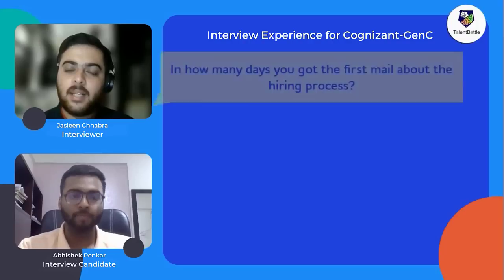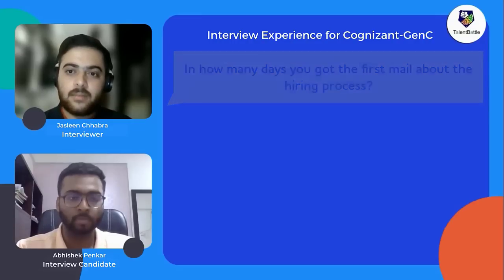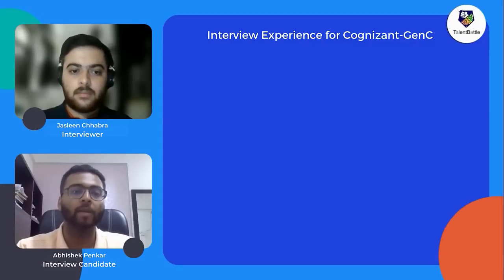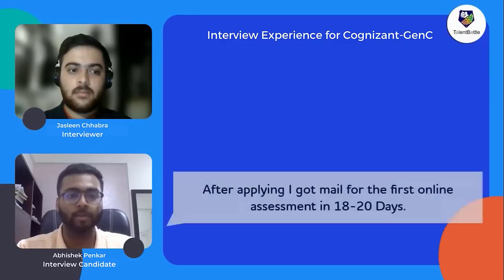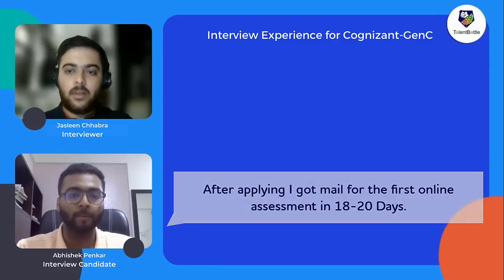After registering, approximately 18 to 20 days later they received a test link for the aptitude assessment. Before the test, about 10 to 15 days after applying, they received a pre-placement talk where the company briefed students about company details and the profiles being offered. A week after the pre-placement talk, the test link was sent.